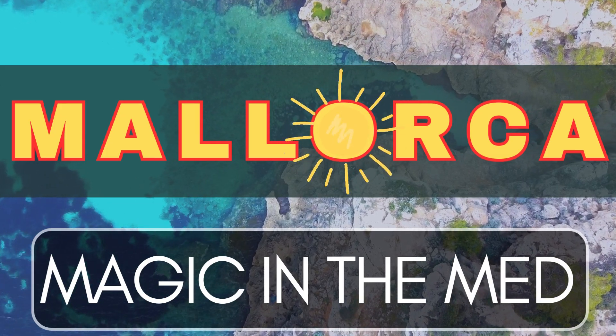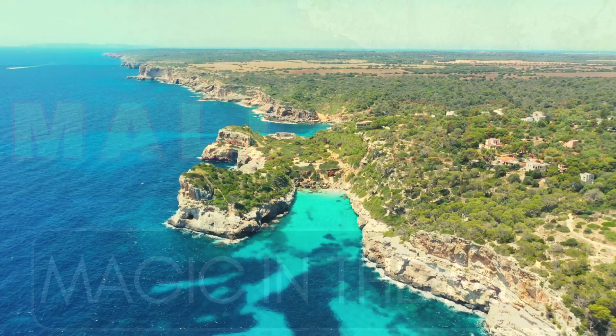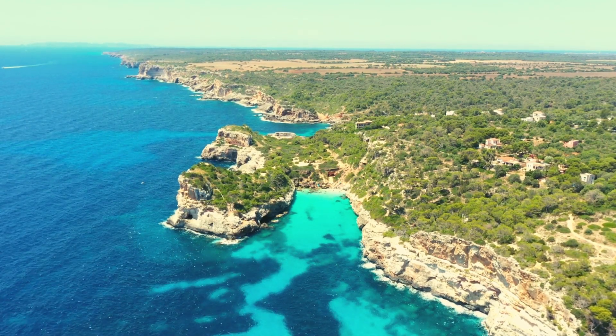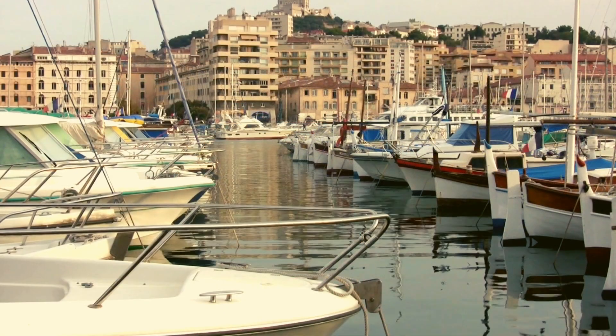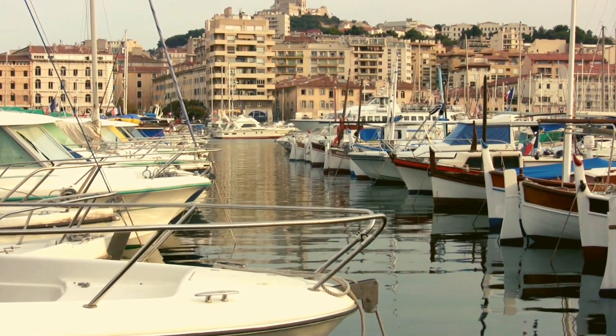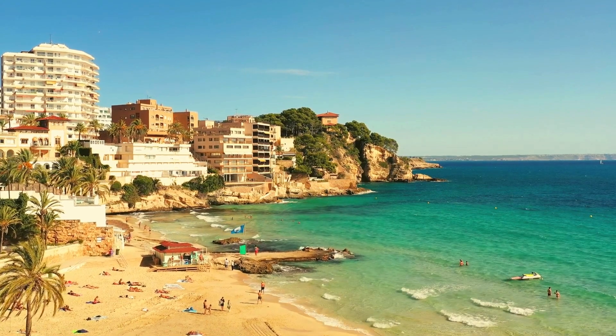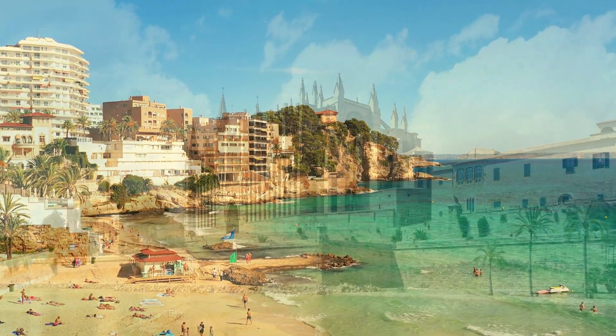Welcome to our Mallorca Travel Guide, where we'll introduce you to the stunning Mediterranean island paradise of Mallorca, or as some call it, Mallorca. With its sun-kissed beaches, charming towns, and vibrant culture, Mallorca is a captivating destination that will leave you wanting more.